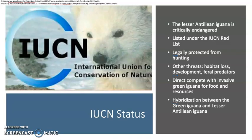Under the IUCN, the Lesser Antillian Iguana is labeled as critically endangered and is also on the red list. Legally, they are protected from hunting, but enforcement of regulations is extremely difficult. Other threats include habitat loss, urban development, and feral predators such as dogs, cats, or mongoose. But their greatest threat is the green iguana, which has direct competition for food and resources. Hybridization also occurs between the green iguana and the Lesser Antillian Iguana, causing the Lesser Antillian Iguana's populations to drop even further.